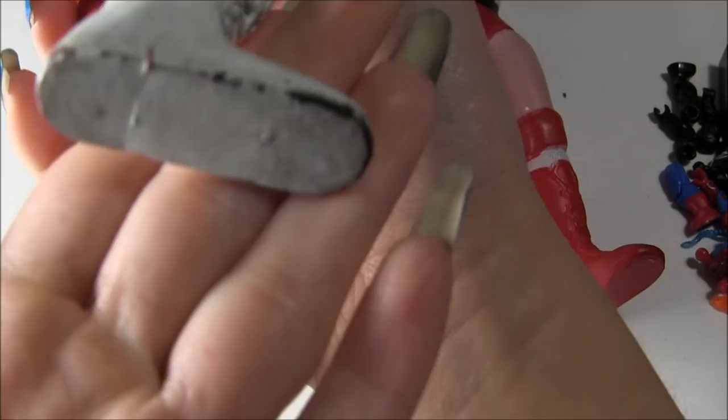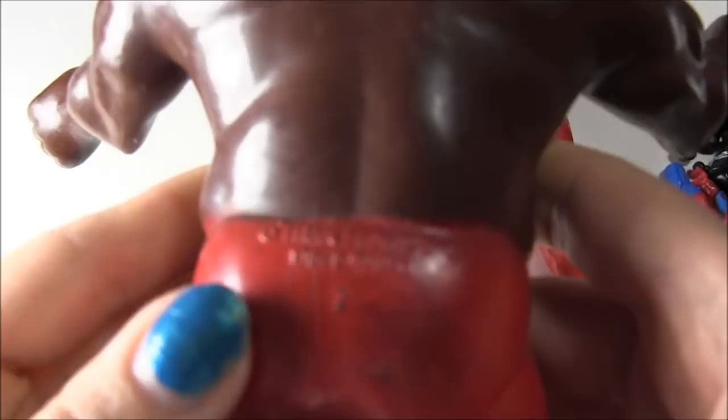I was looking all over these guys for their markings and for the year they were made, and I couldn't find it anywhere. I didn't see it on his feet and his legs, and I was like, it would be funny if it was on his butt — and guess what? It is pretty much on his butt. It does say 1984, Titan Sports Incorporated, LJN Limited. You can see these are really old, and it says number 2 on his butt.